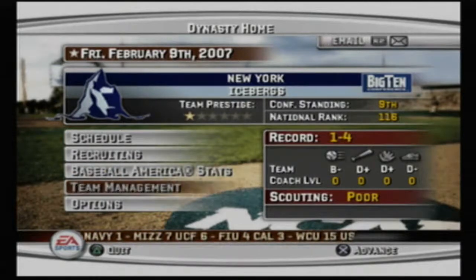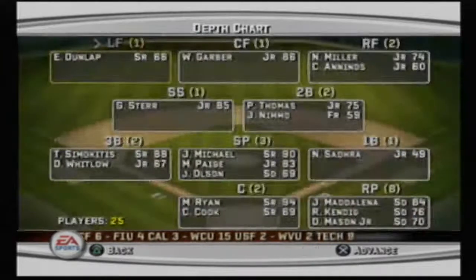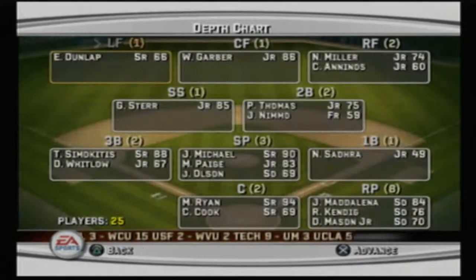I'll show you the team real quick before we get into the game. Here's the depth chart: over at left field we have Evan Dunlap, a 66 overall senior. In center field we have 86 overall junior Wesley Garber. Over at right field, the 74 overall junior Nick Miller, backed up by some guy. At third base we have Todd Simakitis, the 88 overall senior.